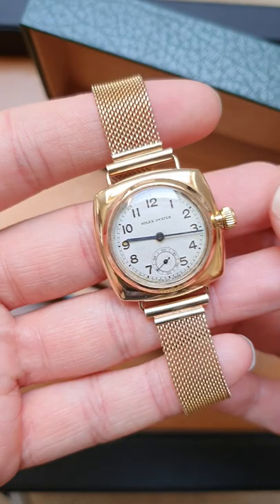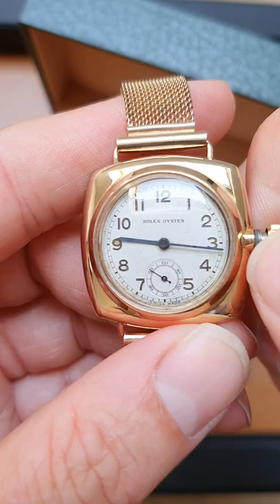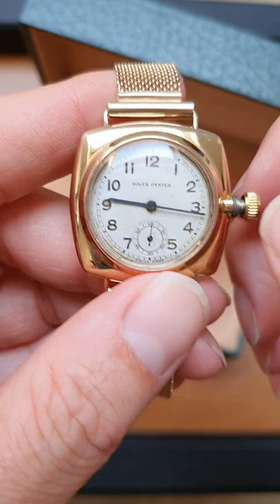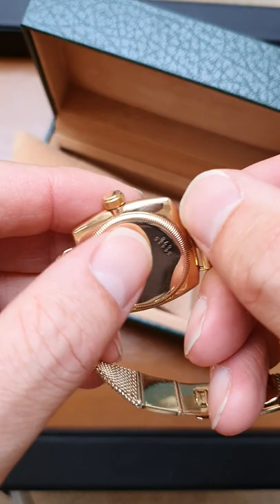It's the gent size, 32 by 32 millimeter, with the original Oyster patent screw crown. There's a bit of age to the dial but it's still a really great looking piece — raised Arabic figures, blue steel hands, and a subsidiary seconds. This watch is dated 1935.